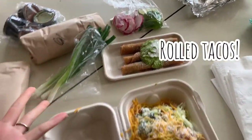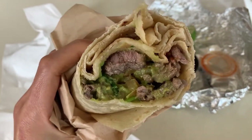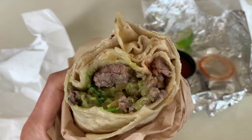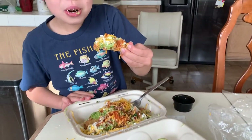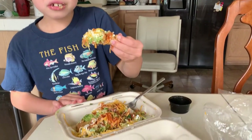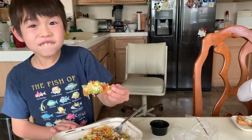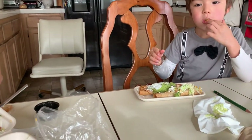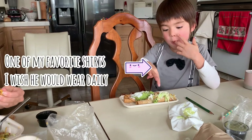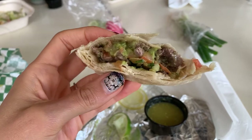Here is my carne asada burrito with nice big hunks and my yummy salsa, and here is Jonas' super rolled tacos — yummy yummy! Yours is just guac, yummy yummy. Almost done!